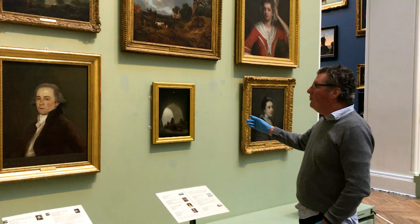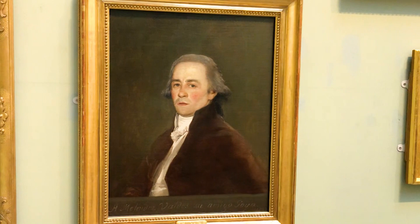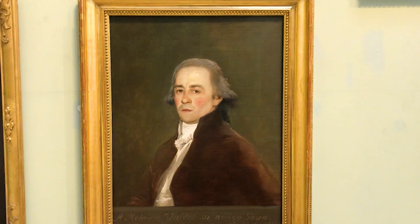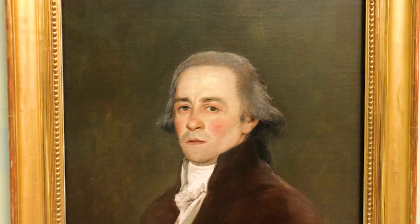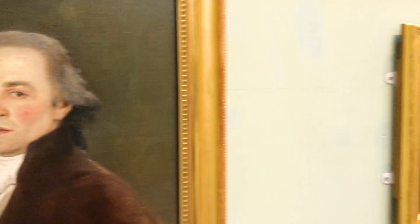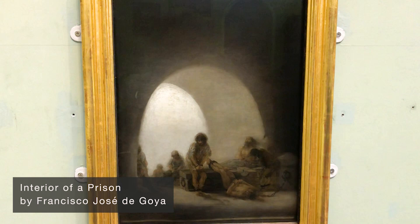These two paintings by Goya, Spanish master of the 18th and early 19th century, are two of our masterpieces. As an art historian, of the collections we have, these are in my top 10 of the best paintings. The portrait of Melendez Valdez, who was a lawyer and a poet and a friend of Goya's, is just a beautifully intimate portrait. But what I want to focus on for a moment is this painting — this very small painting.